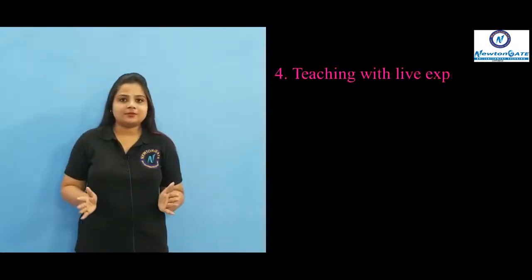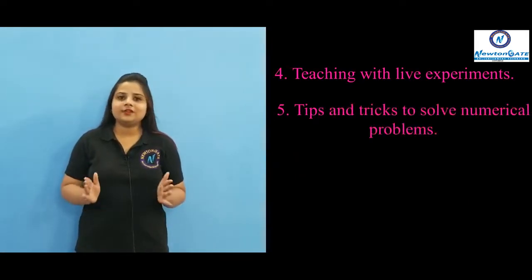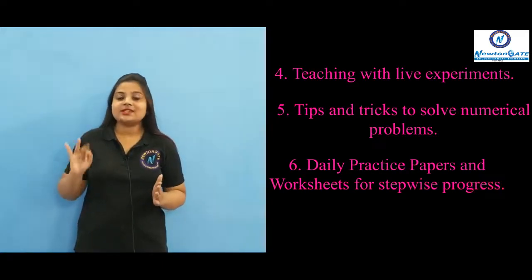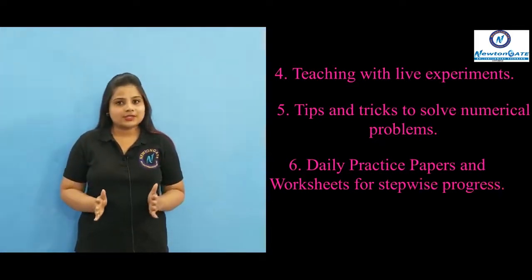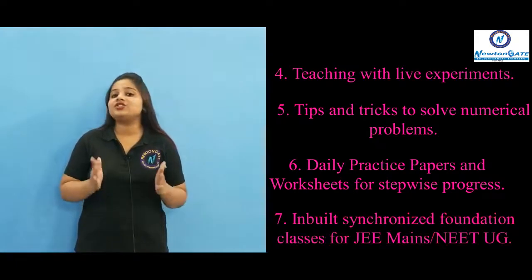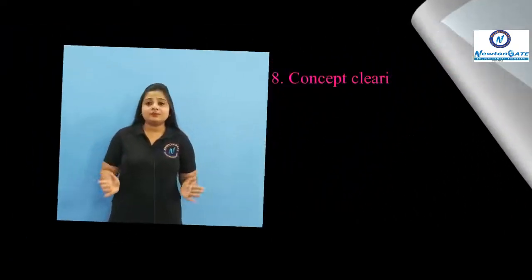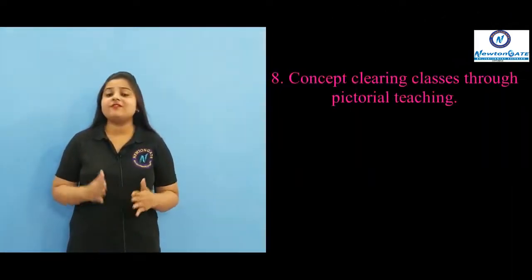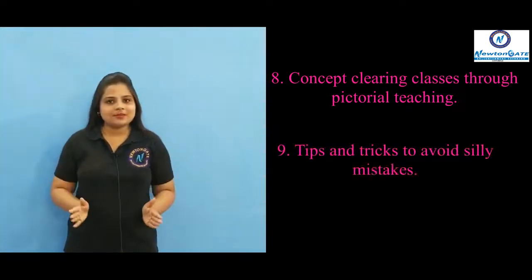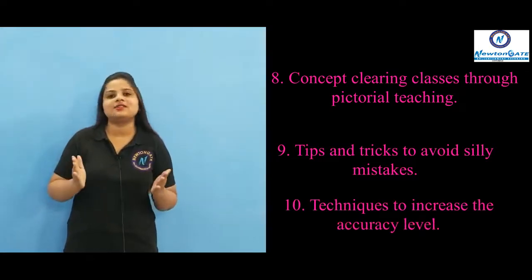Teaching with live experiments. Tips and tricks to solve numerical problems with a different approach. Providing daily practice papers, worksheets, etc. for step-wise student progress. And in-built synchronized foundation classes to crack JEE Mains, JEE Advanced and NEET-UG exams. We provide concept clearing classes giving more emphasis on pictorial way of teaching. Tips and tricks to avoid silly mistakes and techniques to increase the accuracy level while answering the questions.